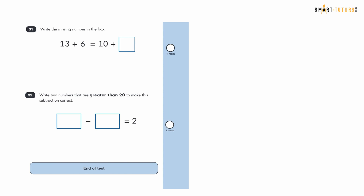Question thirty-one: 13 add 6 is 19, so 19 goes in that box. Then 10 add 9 equals 19, which is like partitioning 19 into tens and ones.